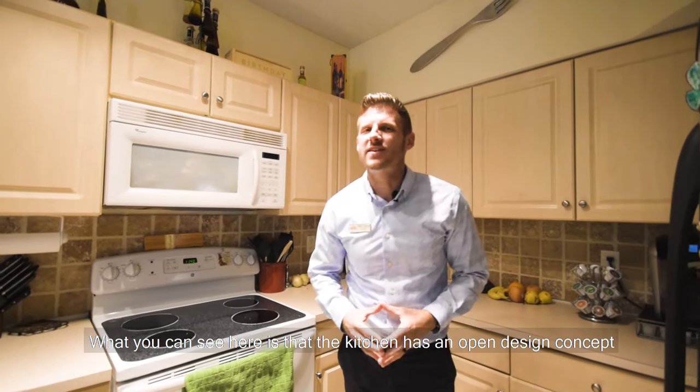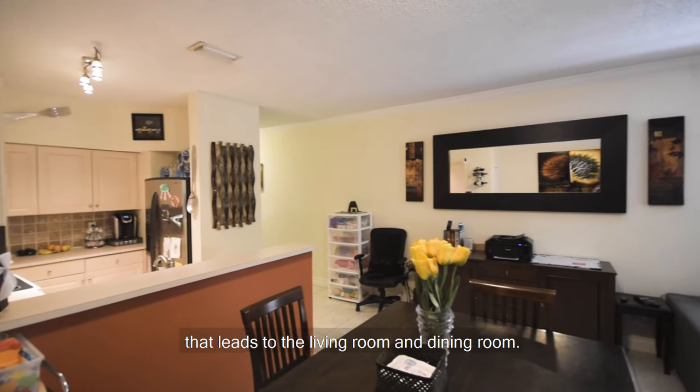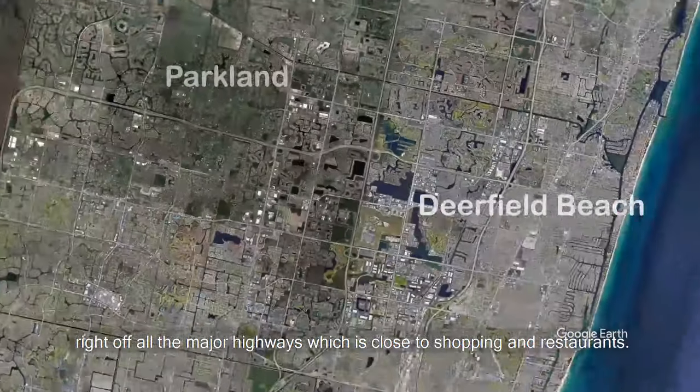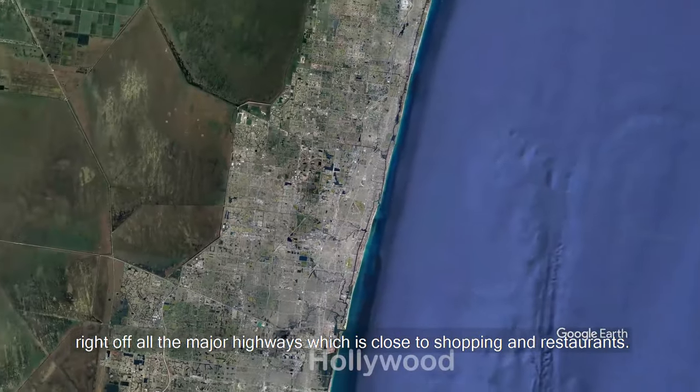What you can see here is that the kitchen has an open design concept that leads to the living room and dining room. But what you can't see is that this townhome is centrally located right off all the major highways, which is close to shopping and restaurants.